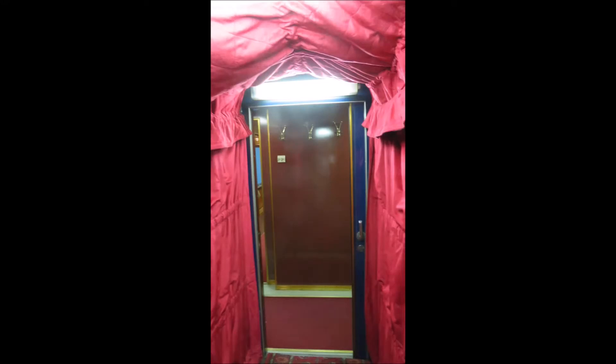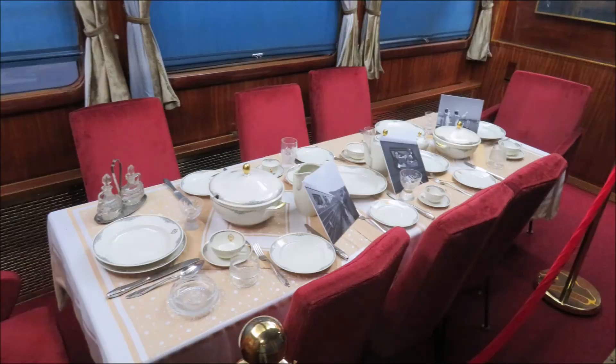These were the compartments for the security. The connection between carriages is covered.